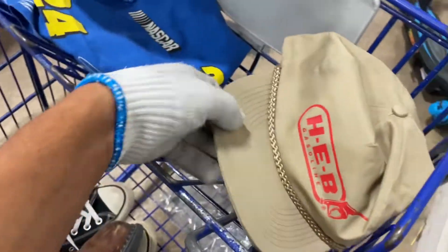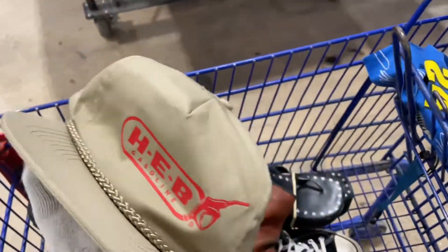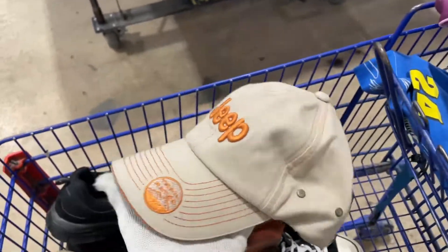I also found this HEV vintage hat, should give me about 10 bucks, and this Jeep hat, should give me about 10 as well.